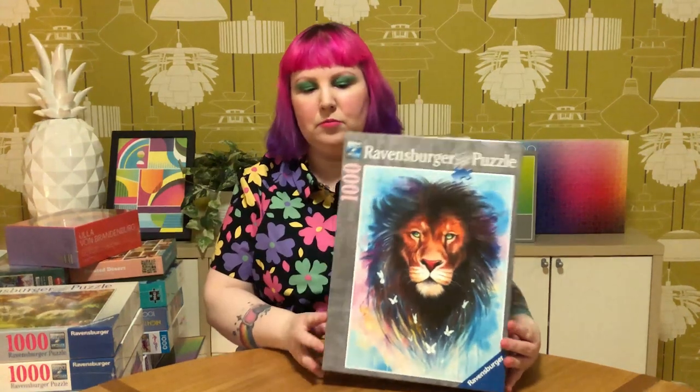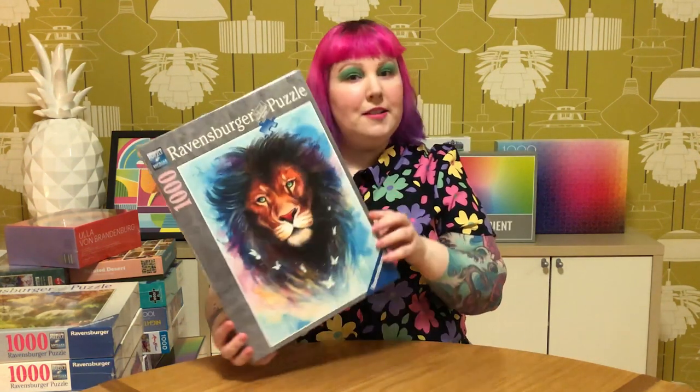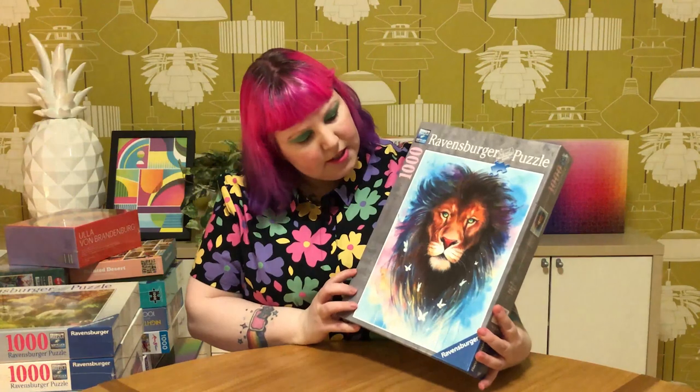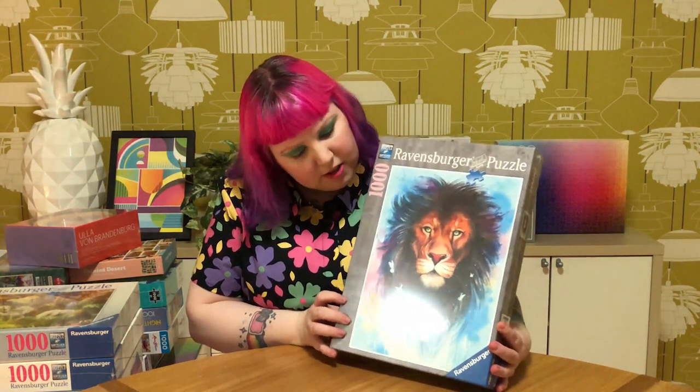Then I got a whole bunch of Ravensburger ones, not at all new by any means. So this one is called Majestic Lion - just really beautiful. Classic lion with cute little butterflies and it feels a bit magical. Thought I'd grab that one.